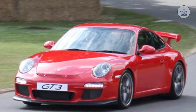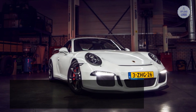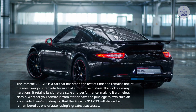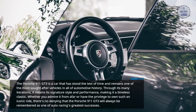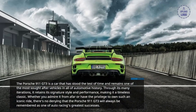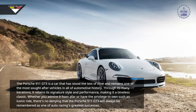The Porsche 911 GT3 is a car that has stood the test of time and remains one of the most sought-after vehicles in all of automotive history. Through its many iterations, it retains its signature style and performance, making it a timeless classic. Whether you admire it from afar or have the privilege to own such an iconic ride, there's no denying that the Porsche 911 GT3 will always be remembered as one of auto racing's greatest successes.